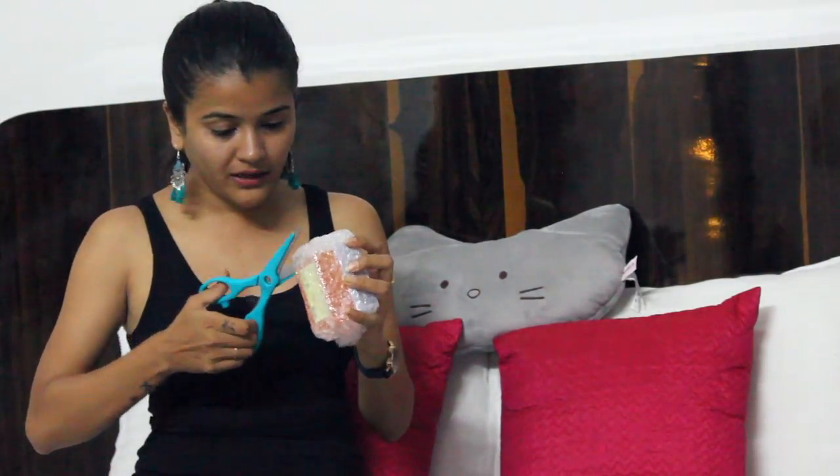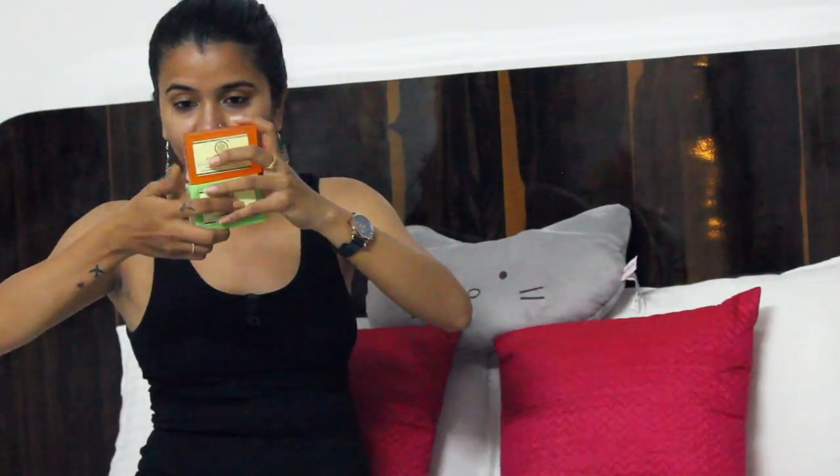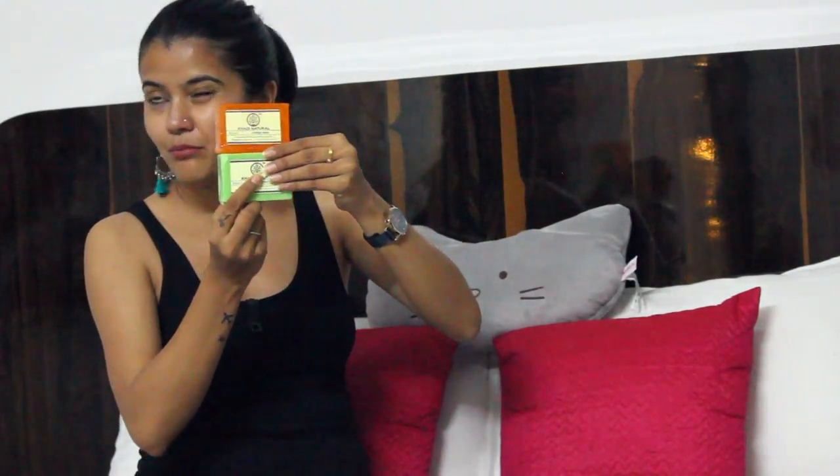The second soap is an orange one. I don't know why they didn't pack them together, but anyway — as you all know I'm an orange lover, so this is perfect. I buy a lot of Khadi soaps; these two are what I got from Nykaa because the others were out of stock.